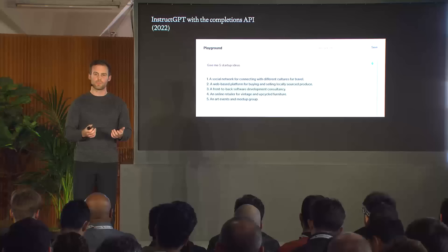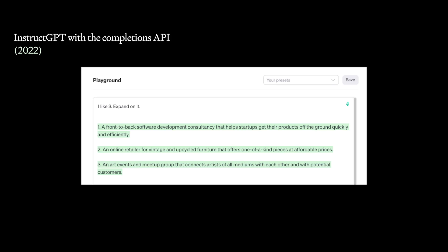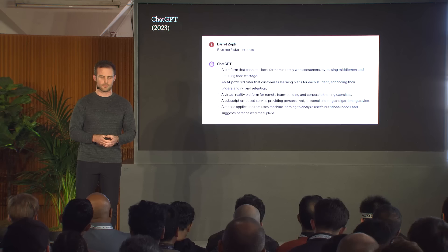Next we had InstructGPT, which was actually a really big breakthrough. With this we were actually training the models to be really aligned with what the users were asking — you could ask 'give me five startup ideas' and the model would actually do it and give a good response. This was a huge step up in terms of usefulness. However, this interface was really only optimized for a single back-and-forth response. If you asked a follow-up question or tried to correct the model, it wouldn't really do what you wanted and would sometimes really go off the rails.